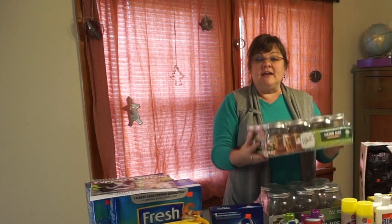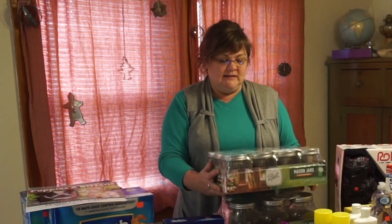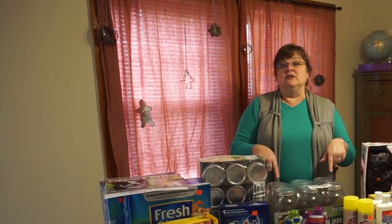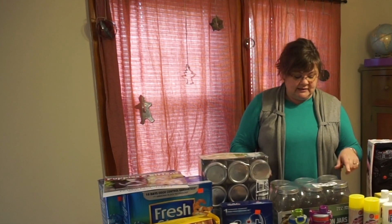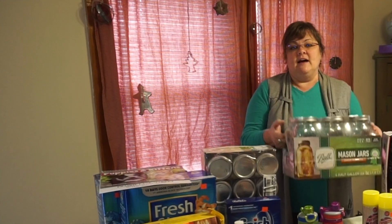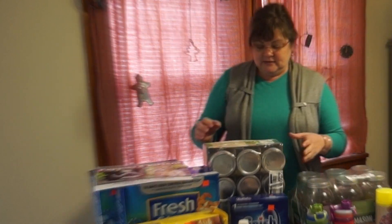First, let me tell you about the canning jars. These are Ball canning jars. I got a dozen wide-mouth pints for $10.99. Then I was actually looking for some half gallons — for $10.50 I got six half gallons. I use these to store things in the larder, in the pantry, and so forth.